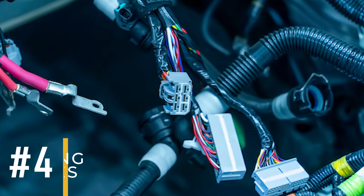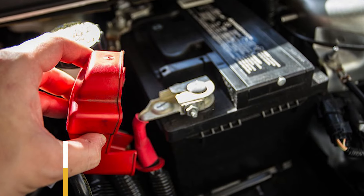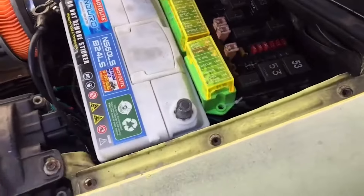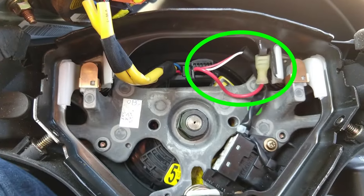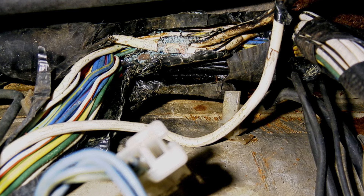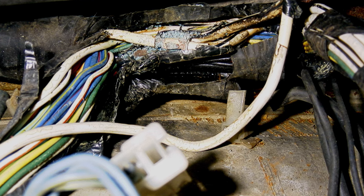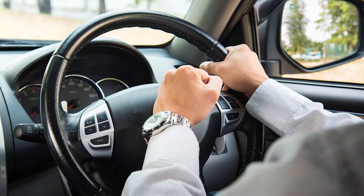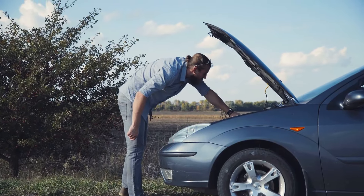Reason number four: wiring issues. The horn relies on the electrical system for power, with wires running through the system to keep everything connected. Over time, these wires can sustain damage, especially with extensive use — they may deteriorate or encounter corrosion at certain connections. If a connection becomes loose, the horn might stop working altogether. Dealing with electrical wiring problems can be tricky, though they're less common than other issues.